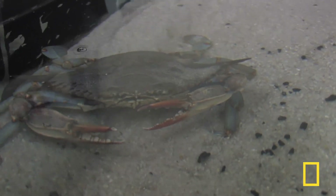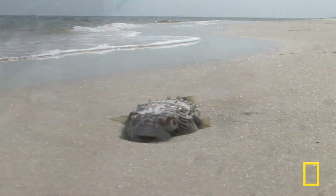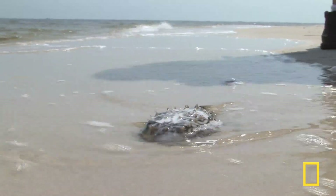Though government officials say Gulf seafood is safe for human consumption, it's still unclear how safe the Gulf is for its animals.